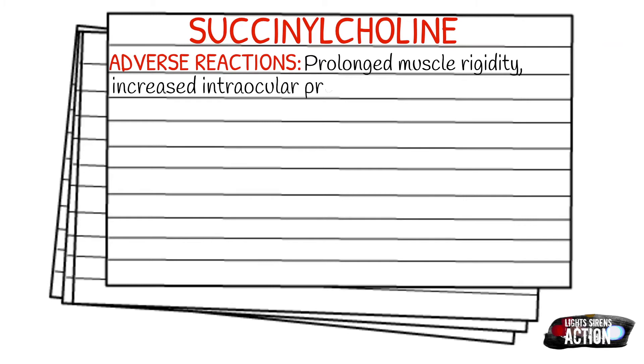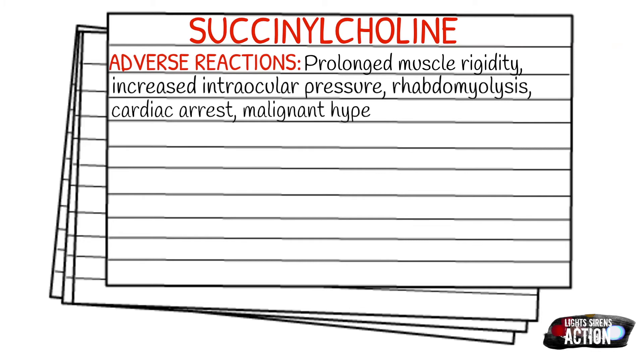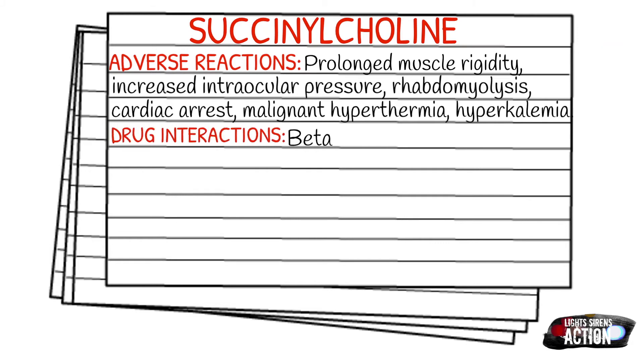When succinylcholine is given to a patient that may have taken beta blockers or oxytocin, or been exposed to organophosphate poisoning, the effects may actually be enhanced. If it's given with Valium, the effects may actually be dulled or antagonized.